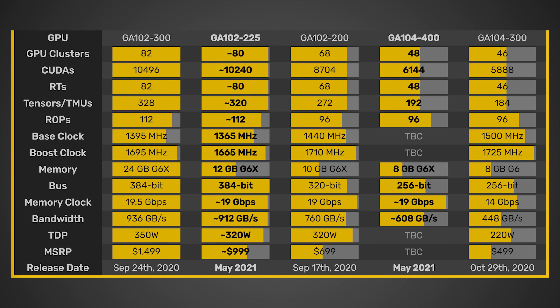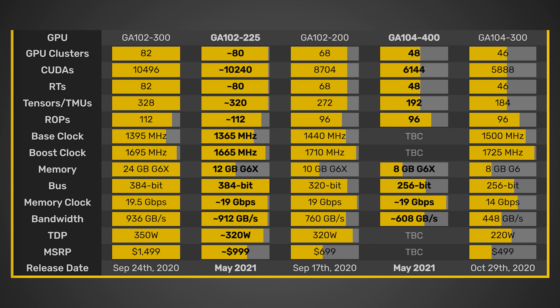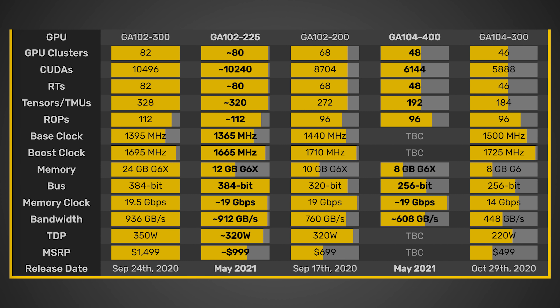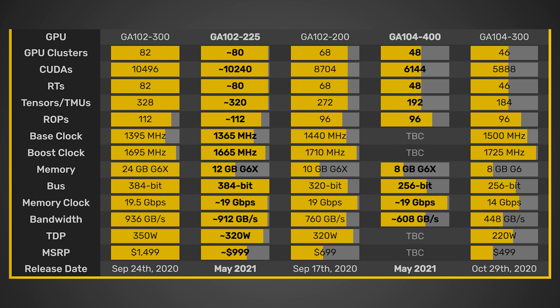It will also have 12 GB of GDDR6X — exactly half the memory of the RTX 3090 — with the same 384-bit bus as the 3090 and 19 GB/s memory speed versus the 3090's 19.5 GB/s. It has a 320-watt TDP, which is a bit bizarre because the RTX 3090 has a 350-watt TDP, whereas the RTX 3080 also only has a 320-watt TDP.